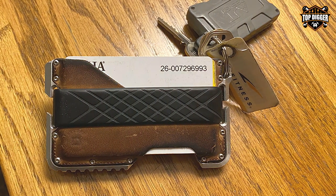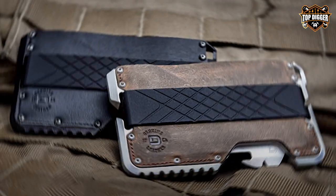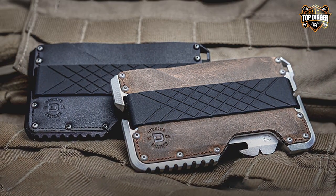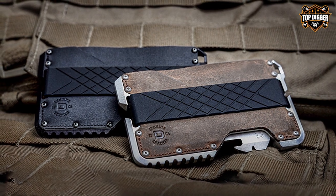The built-in bottle opener is a handy addition for impromptu gatherings. In terms of design, the Dango Tactical Wallet truly excels. The included paracord lanyard and loop allow for various carrying options, and the integrated money clip ensures your cash stays organized. It's a versatile accessory that complements any lifestyle.